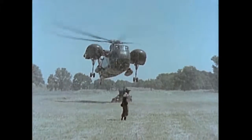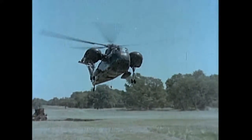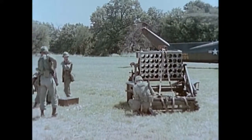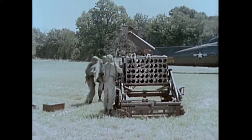The 115 millimeter multiple rocket launcher M91 is designed to be transported by ground or air. Three launchers are assigned to the direct support artillery battalion when authorized by the theater commander.